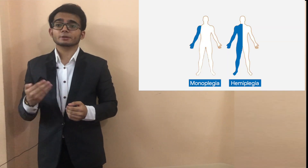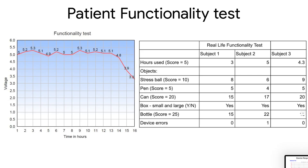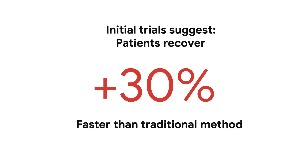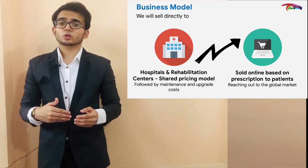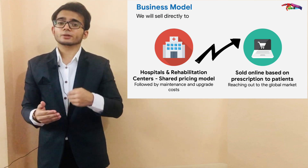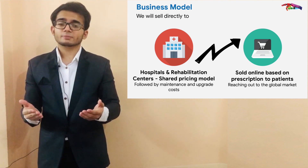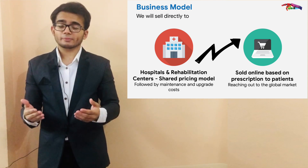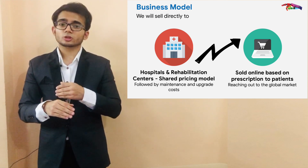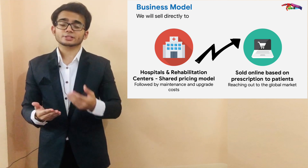Our beneficiaries include patients with hemiplegia, monoplegia, and soon diplegia. Over the previous four years, we have conducted extensive tests under the guidance and supervision of doctors and researchers from India and Saudi Arabia. Our initial examination with patients has revealed that NeuroExoHeal can help them recover 30% faster. The product will be sold to hospitals and rehabilitation centers via a B2B shared pricing model. These institutions will offer the device to patients for a monthly fee, which will be shared with the company. The central software for managing patients' data and device functionalities will be sold for a one-time fee based on customization, with a yearly maintenance charge priced at 18% of the original cost.